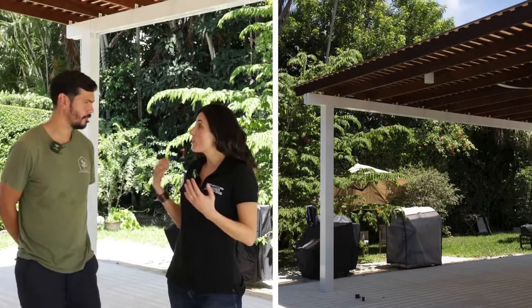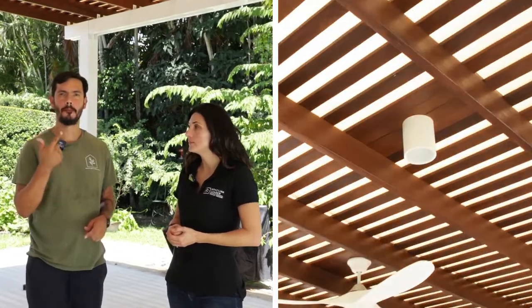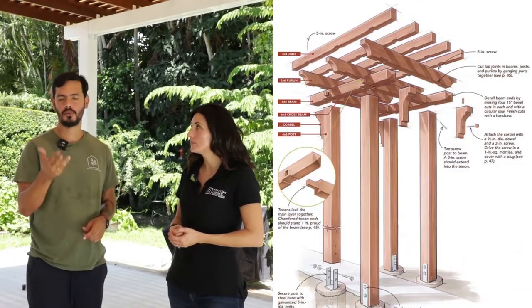Ron, what are the basic parts of a pergola? The basic parts are the columns, beams, rafters, trellis, and the corner.